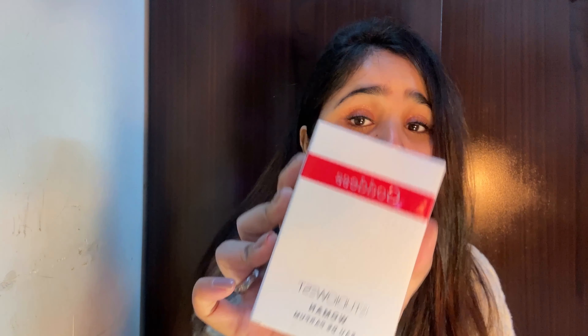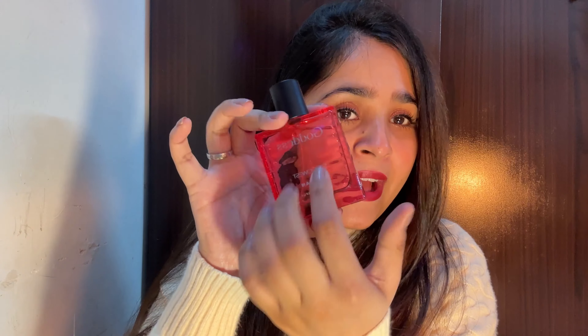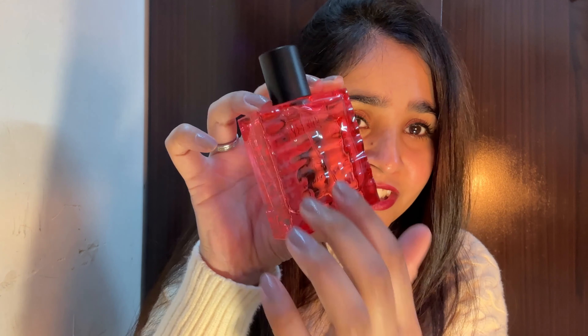Moving on — first time buying from Studio West Side! I got this 'Goddess' body mist and oh my god, the fragrance — I cannot describe it in words. The packaging is so premium. I wore it to the office yesterday and it stayed all day when I came back. It's like you've walked into a candy store. This was rupees 595.